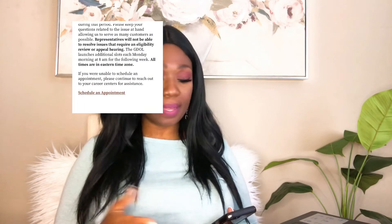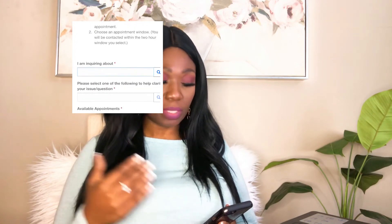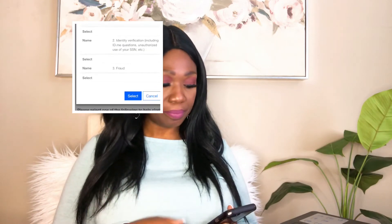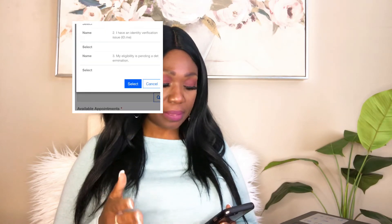I tried it one more time — went to 'My Payments' then clicked on 'Eligibility Pending.' No appointment available, and as you can see it gave me a blank screen. Then it says: 'At this time no appointments are available. Please check back on Mondays at 8 a.m.'